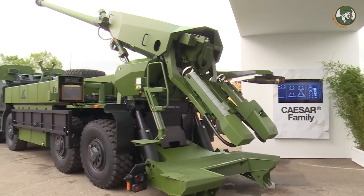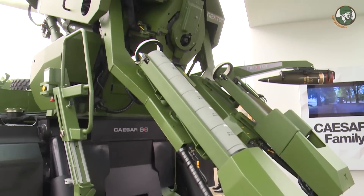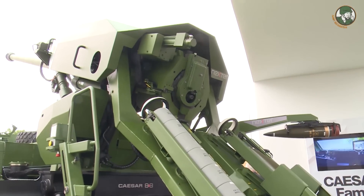Caesar is before all an artillery system. The 8x8 can accommodate 30 rounds versus 18 for the Caesar 6x6, for a gross weight of 30 tons.